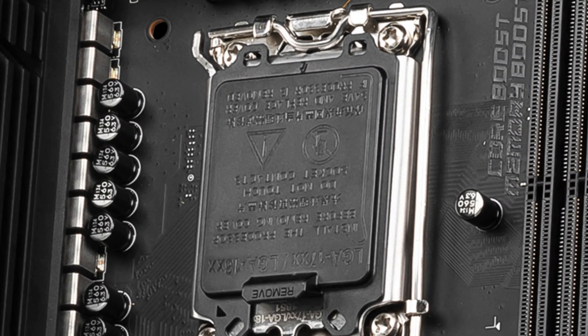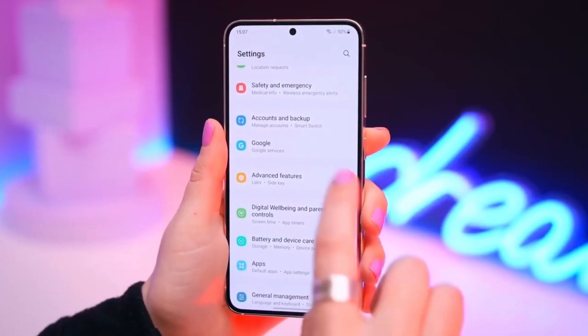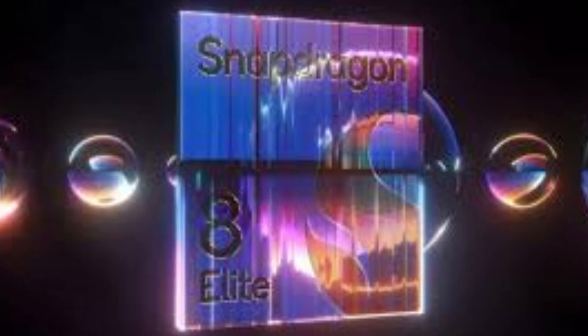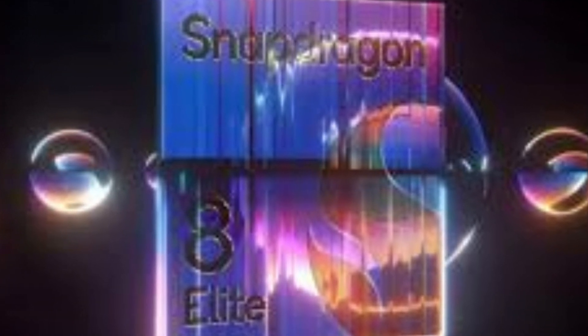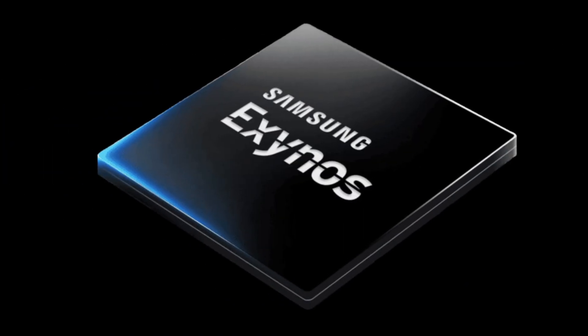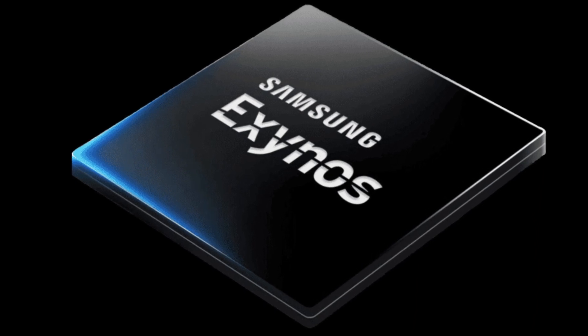Now let's talk chipsets. The Galaxy S25 Ultra is expected to be powered by Qualcomm's new Snapdragon 8 Elite, built on TSMC's cutting-edge 3nm fabrication process. This means we're looking at potential improvements in both CPU and GPU performance, along with significant advancements in AI capabilities. However, there are still some uncertainties — it's not clear if the Snapdragon 8 Elite will be featured globally in the S25 Ultra, or if other models in the lineup will utilize Samsung's Exynos chipset in various markets.